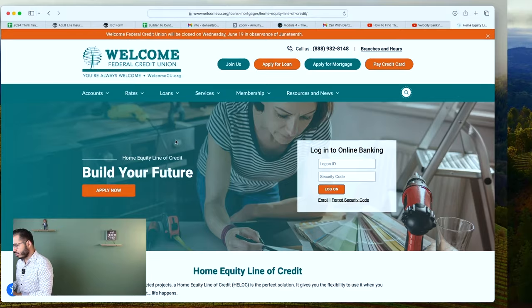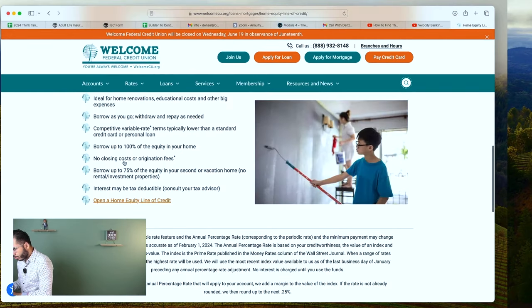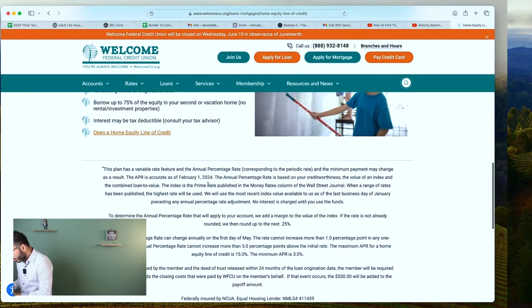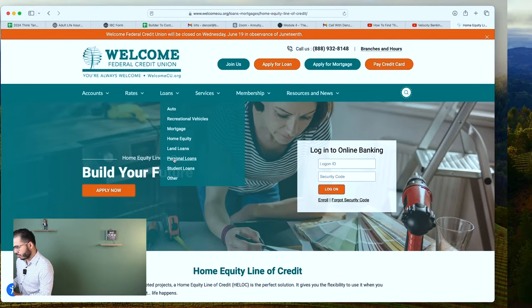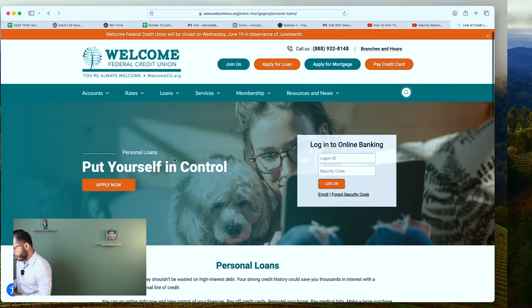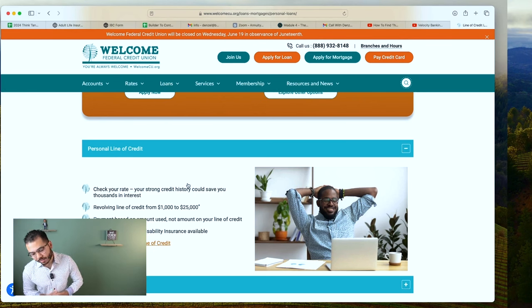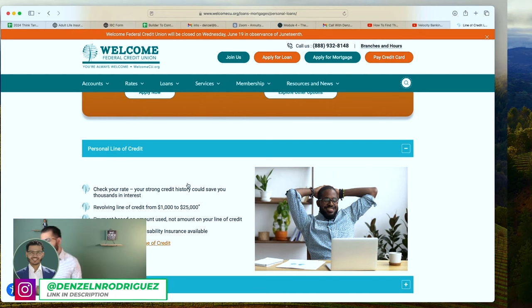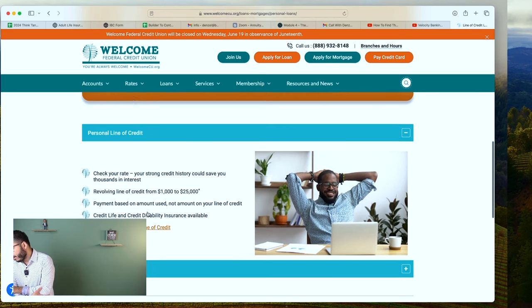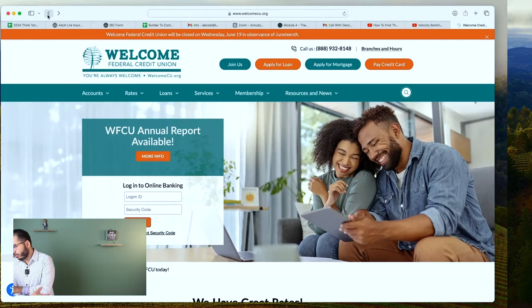Welcome Federal Credit Union — this is in North Carolina. Up to 100% LTV, borrow as you go, no closing costs. We know they offer a HELOC, but we don't know what the rate is when they don't display it — that means we have to call and ask. If they say they need to run your credit, simply ask what the typical rate range is at different credit score levels. They also have a PLOC from $1,000 to $25,000.